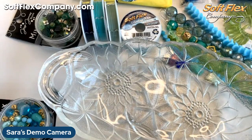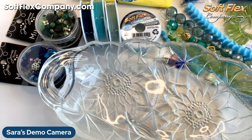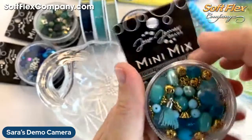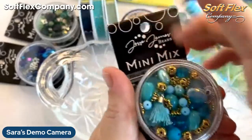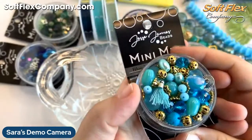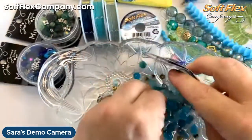This last mix is called Blue Raspberry, meant to evoke the blue raspberry otter pops you might find in summer — a fun summer combination.